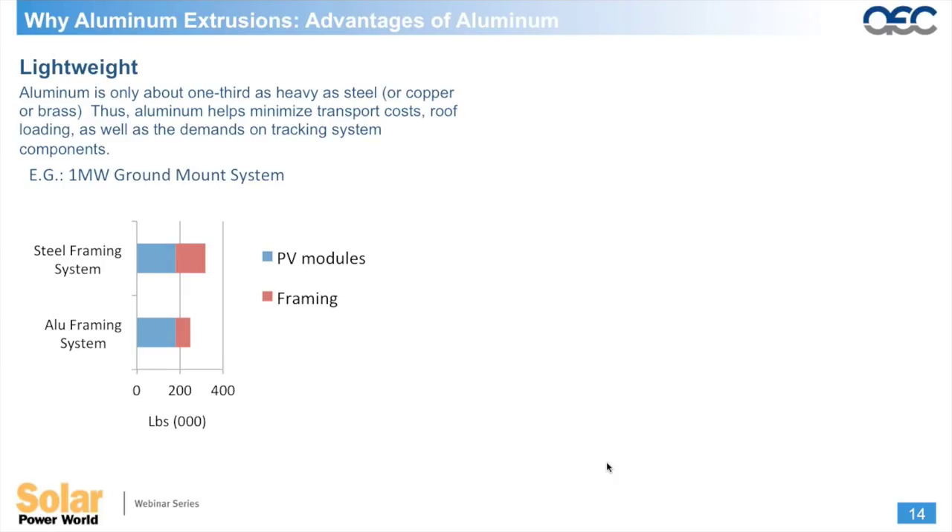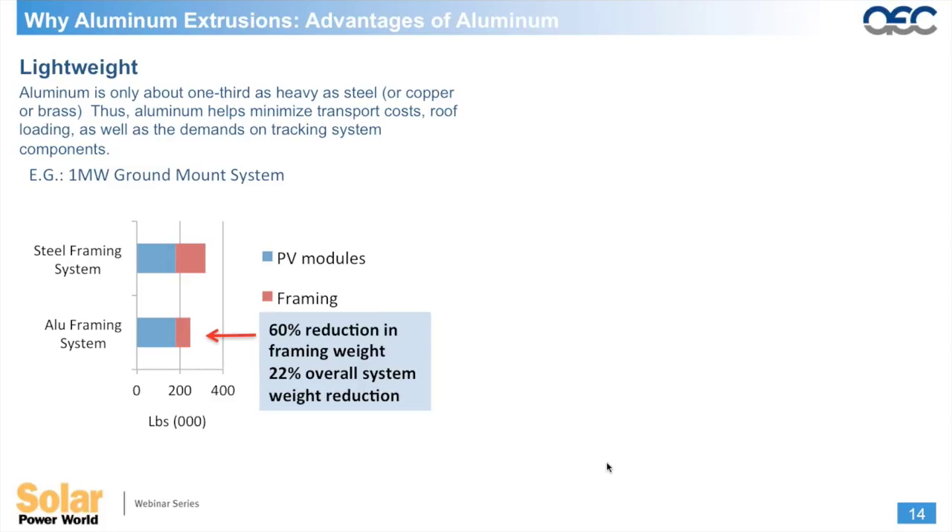Aluminum is only about a third as heavy as steel, copper, or brass, which helps minimize transportation costs. In rooftop applications — commercial and residential — the lighter weight means you can get more material and more system on the roof, driving down cost by optimizing space. A comparable one-megawatt ground mount system in aluminum will weigh overall 60% less than a steel equivalent.